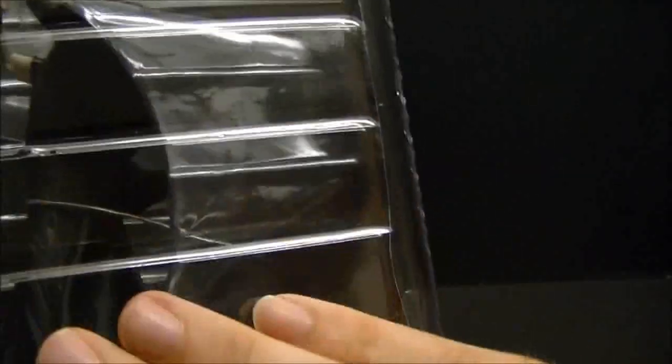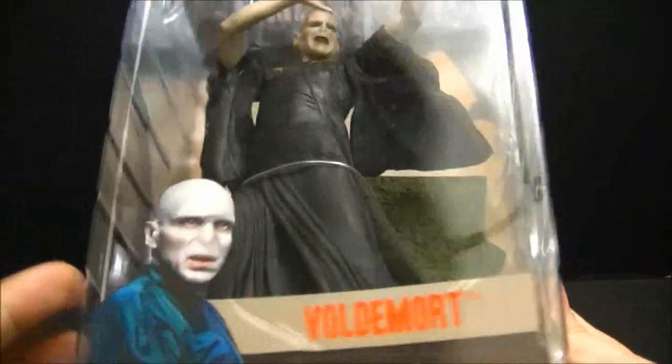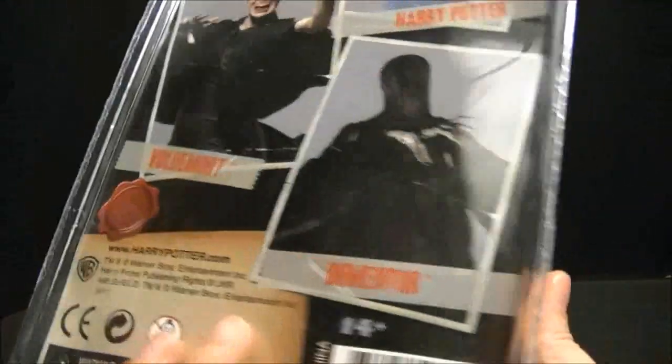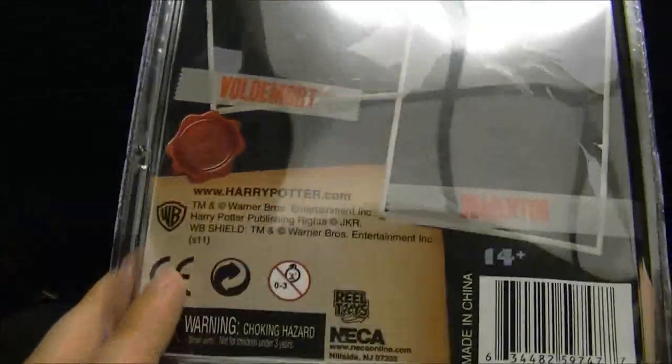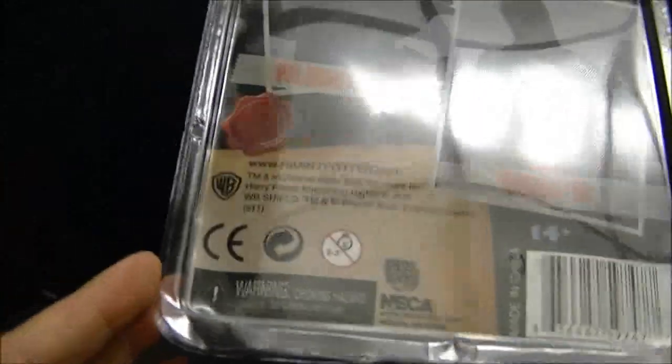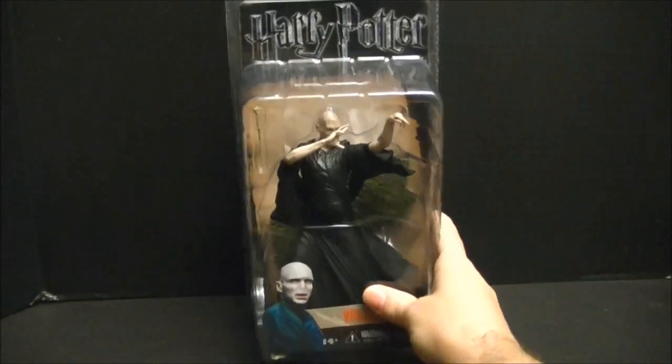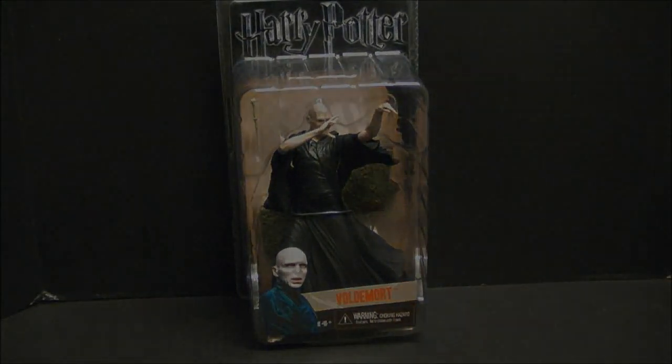Pretty plain packaging for a NECA figure. Normally there's maybe something on one side — a write-up or a bio. I mean, if you're a Harry Potter fan, you don't really need one, but it's just rather plain on the packaging for these Harry Potter figures. Also, there are no credits — normally you see the names of the people who worked on the figure. I like to give credit to those people, but no one put their name on this. So we'll just go ahead and pop them out of the pack and have some fun.